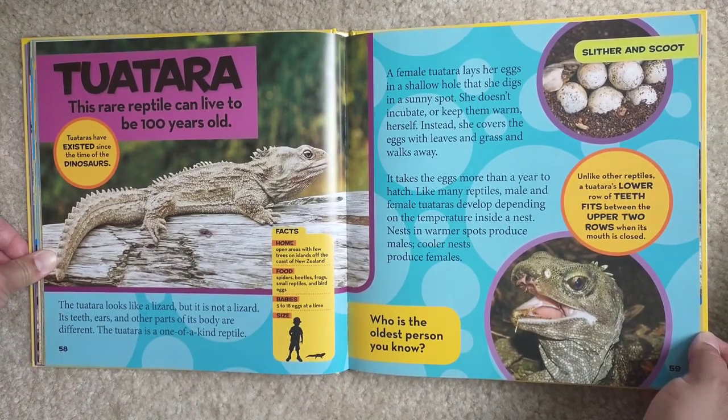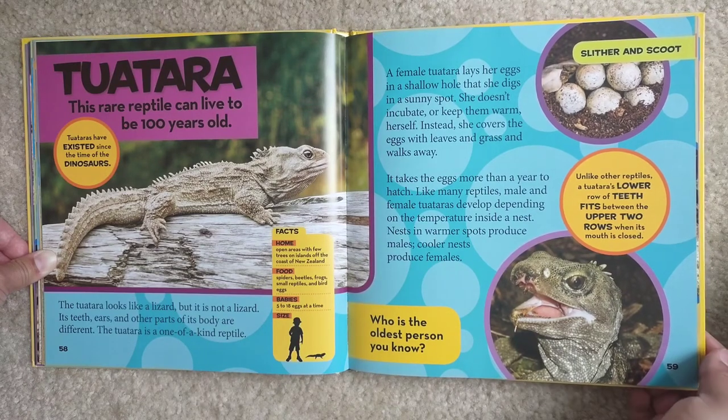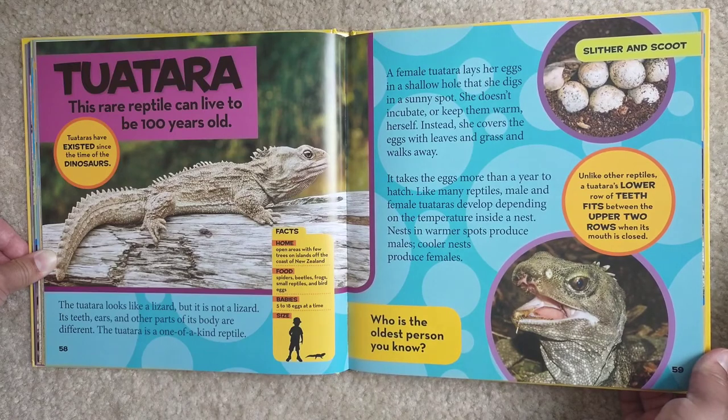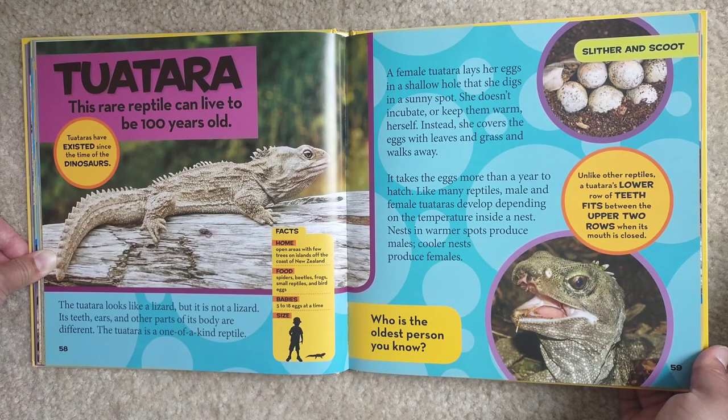Now for a one-of-a-kind reptile — the tuatara. The female lays her eggs in a shallow hole that she digs in a sunny spot. She doesn't incubate or keep them warm herself. Instead, she covers the eggs with leaves and grass and walks away. It takes the eggs more than a year to hatch. Like many reptiles, male and female tuataras develop depending on the temperature inside the nest — nests in warm spots produce males, and cooler nests produce females. Unlike other reptiles, a tuatara's lower row of teeth fits under the upper two rows when its mouth is closed.